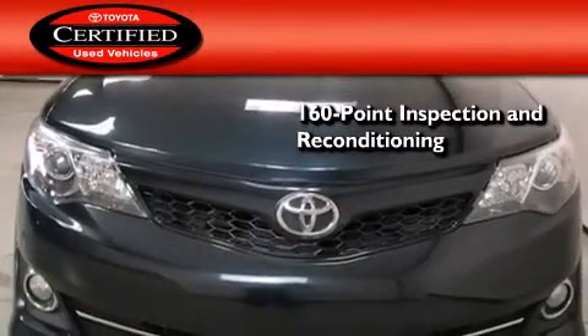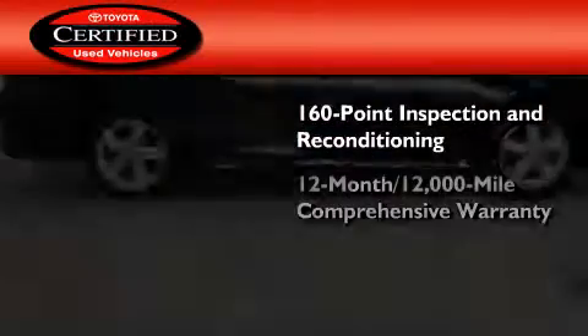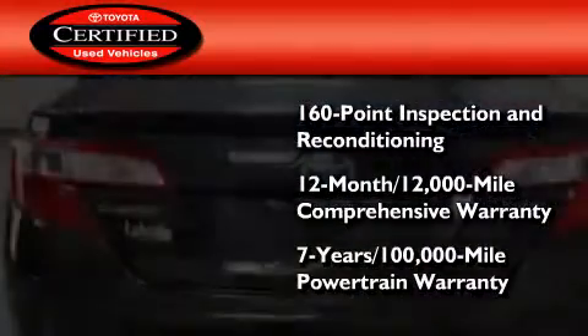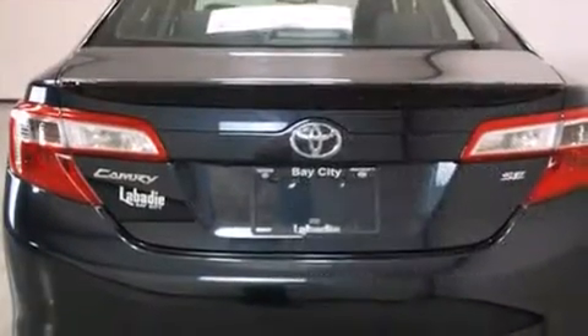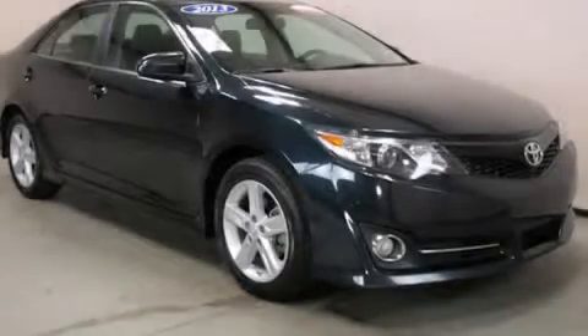Toyota's certification includes a 160-point inspection and an extensive reconditioning process, plus a 12-month, 12,000-mile comprehensive warranty, and a seven-year, 100,000-mile powertrain warranty. This vehicle is sure to sell fast. Call and arrange your test drive today.